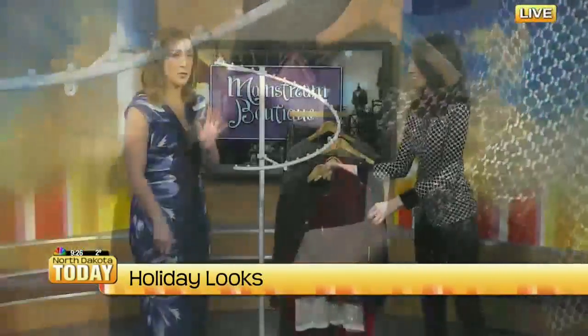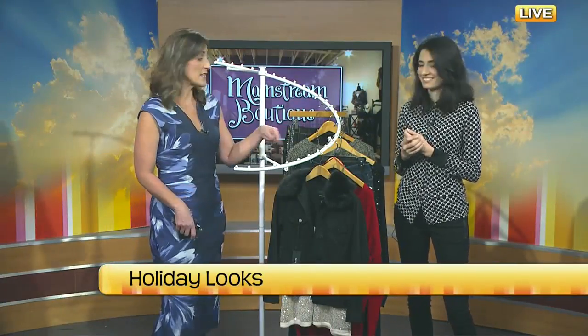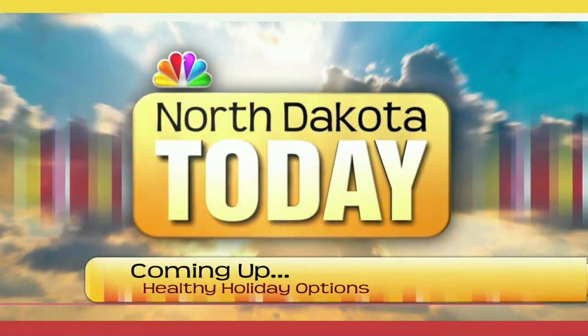Your location is great - if you're getting last-minute hair done at Hair Success, Mainstream Boutique is just west of there. What are your holiday hours? We're open weekdays 10 till 7, Saturday 10 till 6, and during the holiday season Sundays noon till 4 p.m. Mainstream Boutique, thank you so much for coming in - great, very unique pieces so you won't be wearing something everyone else has on. Stay with us - coming up next on North Dakota Today, Christmas Day is exactly one week away and that means a big family holiday meal. We have some healthy alternatives for you next.